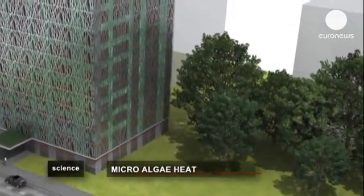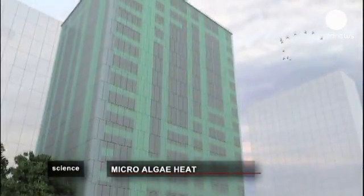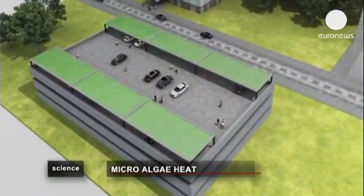80% of a building's energy needs can be produced this way, and the good news is that the system is carbon neutral.